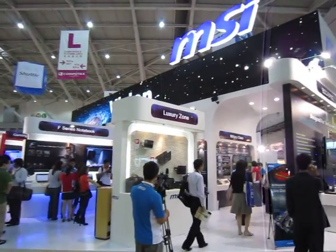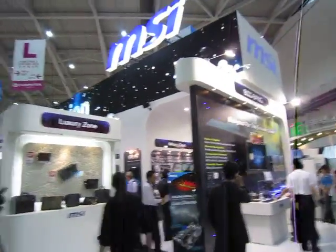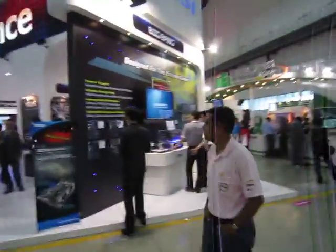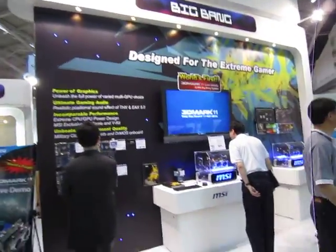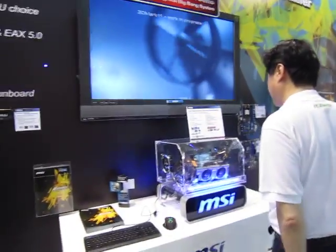We are at the MSI booth — it's huge. The one up there is a plasma display, showing you how strong or how positive-looking these guys are for the year 2010.